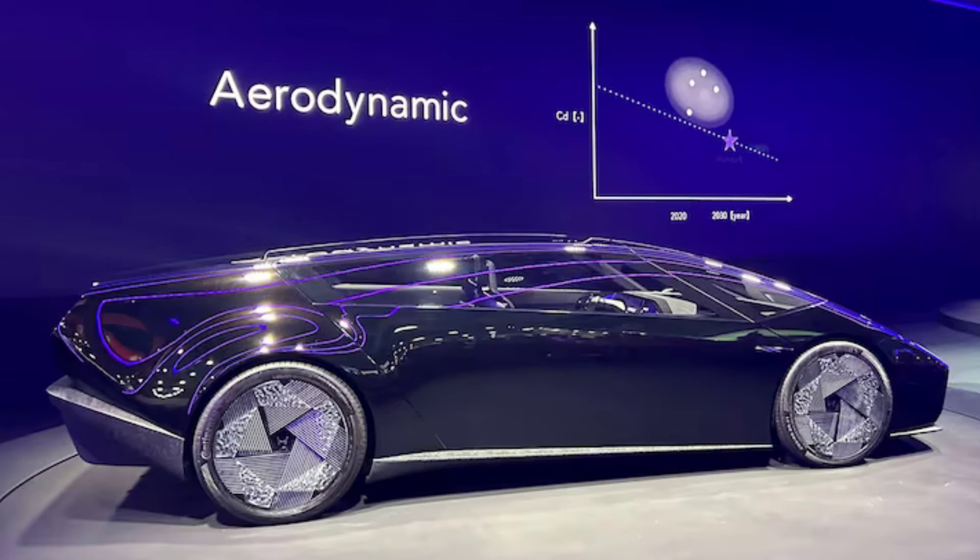Honda said they're going to be using the O chassis in a number of different cars, and I think that is super cool. The first reason being it's kind of a financially really smart thing to do. But the second one being, this is also going to be the new chassis for the new Honda NSX.